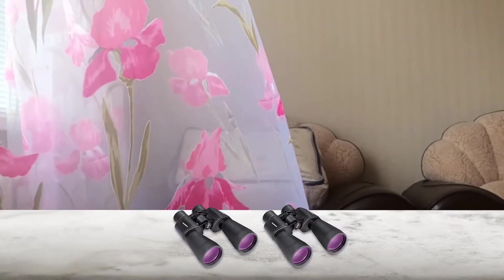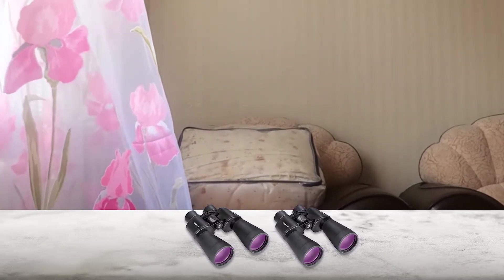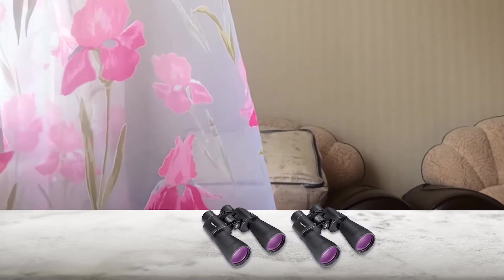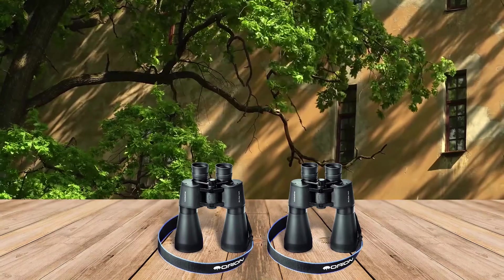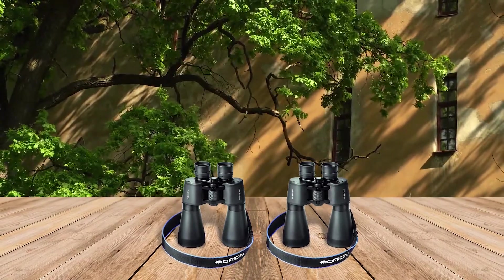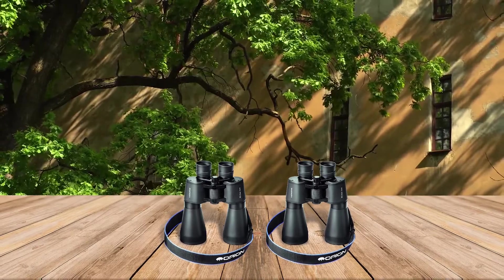The binoculars feature 9x magnification and you can zoom in on your target comfortably. The best part is that you can use these Orion binoculars not only during the day but at night as well. Besides the high powered lens, the binoculars are equipped with high powered BAK4 prisms, and the lens has fully multi-coating anti-reflection layers for clearer and brighter images.